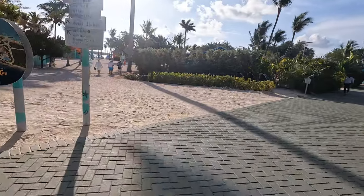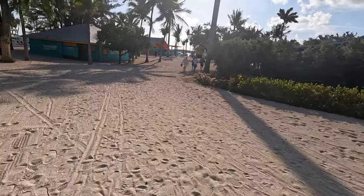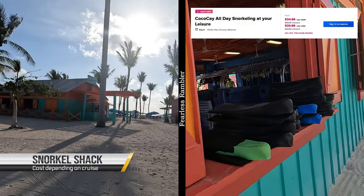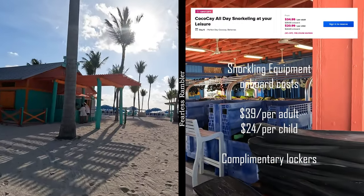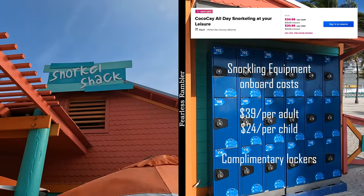Heading left onto Chill Island from that sign, you're going to see some restrooms to the left with showers on the back. If you're renting your snorkel gear from Royal Caribbean, go a little further forward down towards the beach. You will find the snorkel shack — not the love shack, the snorkel shack — to the left as you're heading down. Pick up your equipment there for a fun-filled day of snorkeling at your leisure.